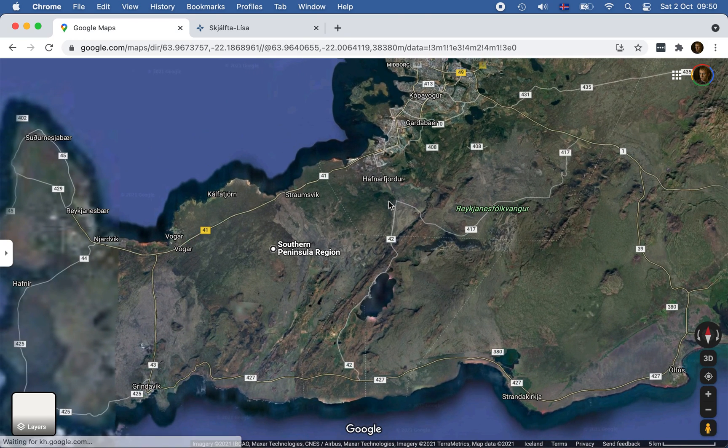Imagine the traffic from the main highway going through there — it's just not practical. If the road gets closed, some traffic could be routed there, but some of it would probably need to go through Þorlákshöfn and a much longer road.